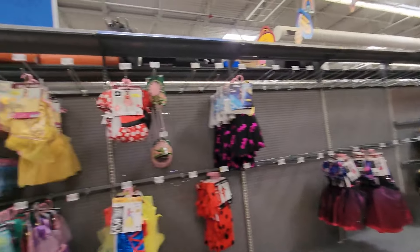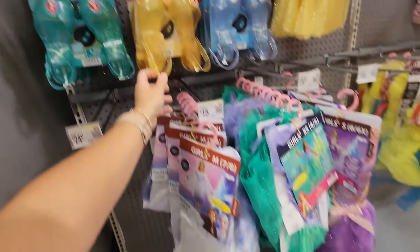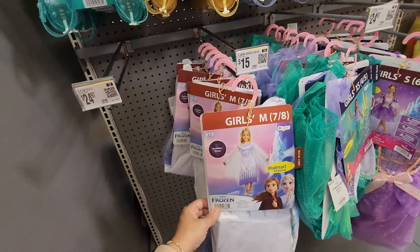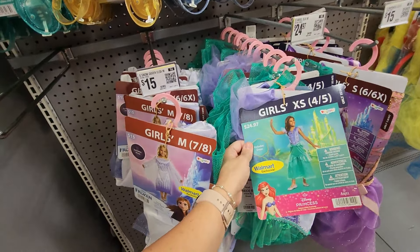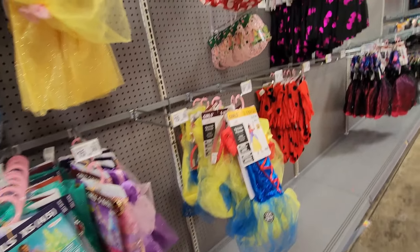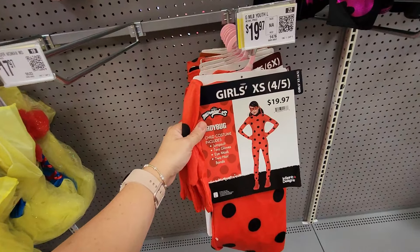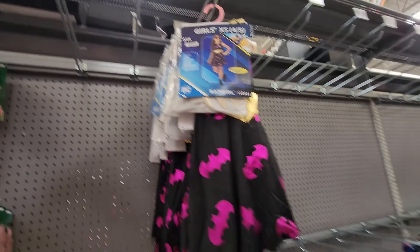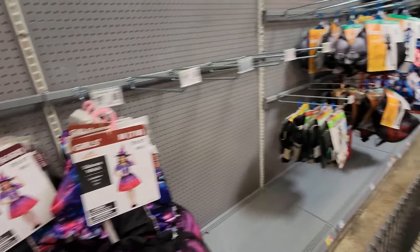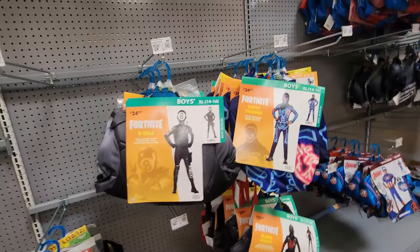Over here are the costumes that are out — looks like there's princess stuff, little princess shoes for $12.98, princess costumes, Frozen for $15, a little girl's ladybug outfit for $19.97, Batgirl. They're just getting this stuff out. There's a Unicorn Witch — that's cute — Minecraft, and Fortnite of course.